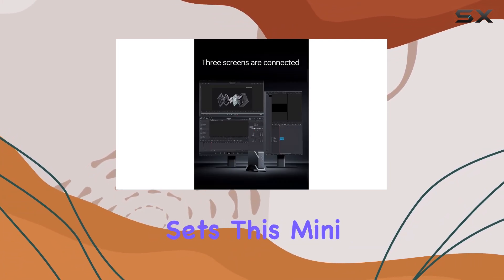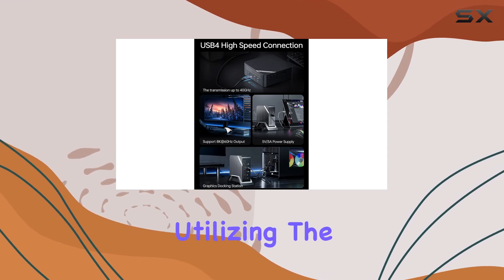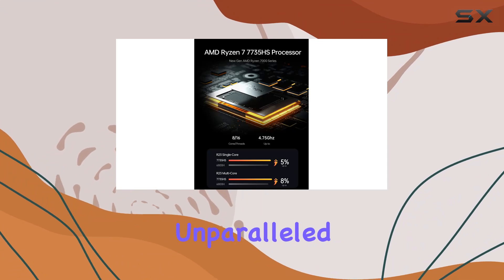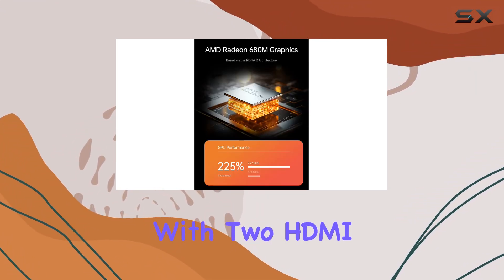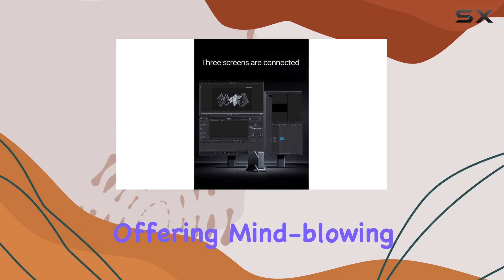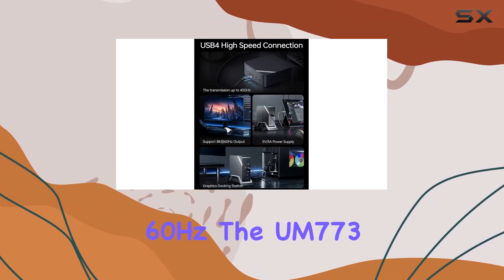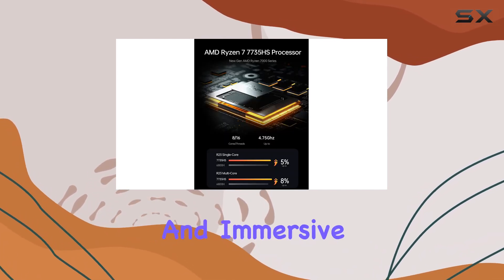What really sets this mini PC apart is its AMD Radeon 680M graphics, utilizing the latest RDNA 2 architecture for jaw-dropping visuals and unparalleled content creation capabilities. With two HDMI outputs supporting 4K resolution at 60Hz and a USB 4 port offering 8K output at 60Hz, the UM773 Lite opens up a world of possibilities for multitasking and immersive experiences.